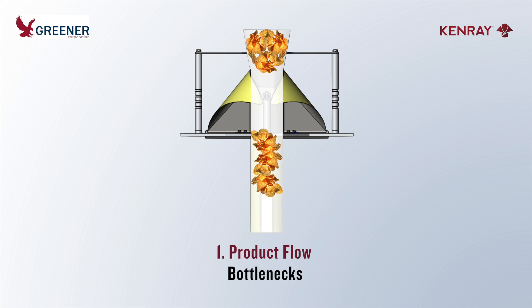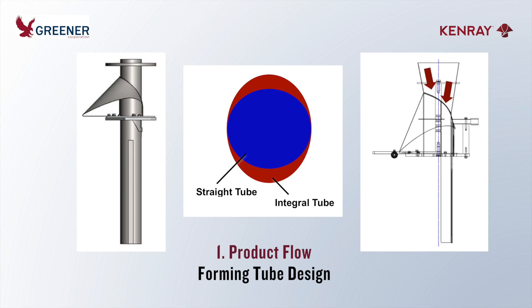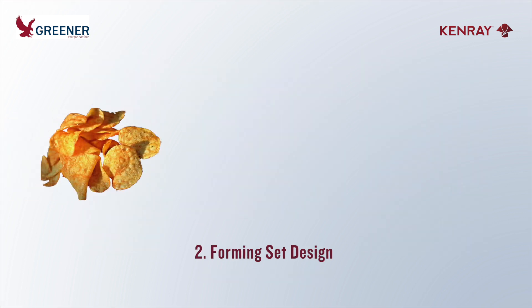create blockages, and cause leakers when product gets trapped in the seal. On forming tubes with integral cones, the product dose is slightly staggered so it passes through the bottleneck faster and stays more compact. Forming sets should be designed